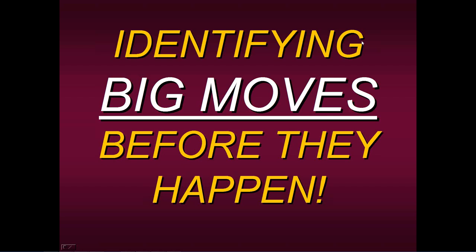Hello, everyone. Welcome to this Specialist Trading educational presentation. Today I want to talk to you about identifying big moves before they happen.